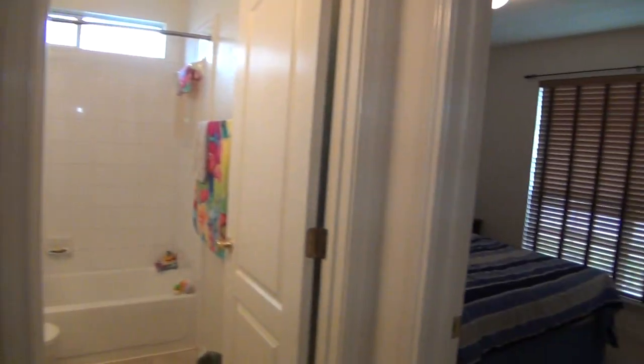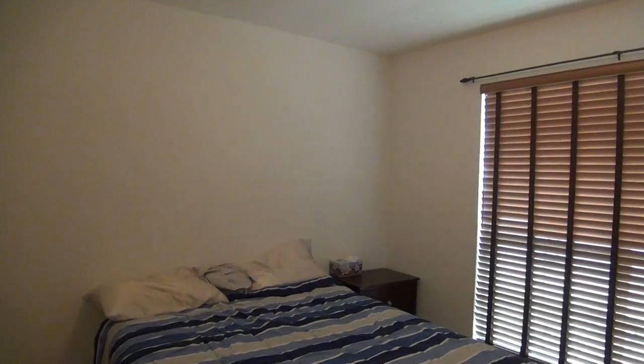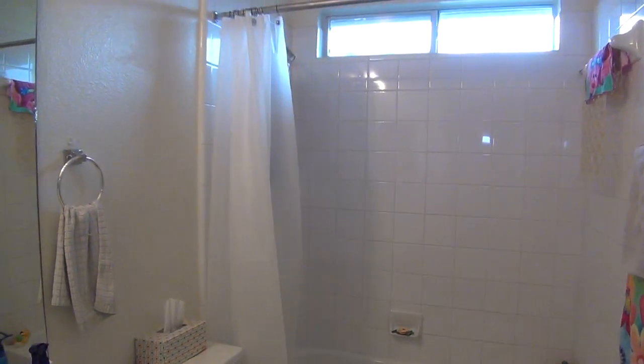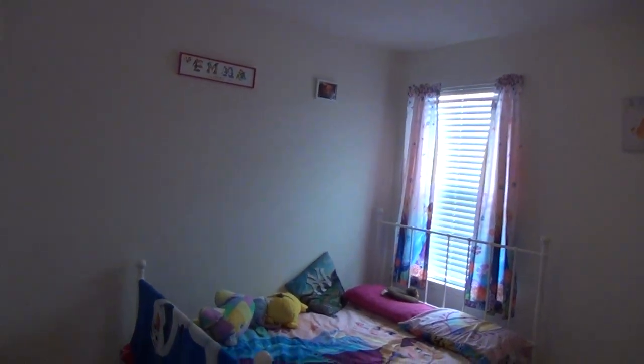I always call the master bedroom number one, so this will be bedroom number two. We have nice neutral colors throughout the house and blinds. Here's your closet space. Here's the hall bathroom. You have a tile enclosure on the shower and tub combination. Here is bedroom number three. Your closet space.